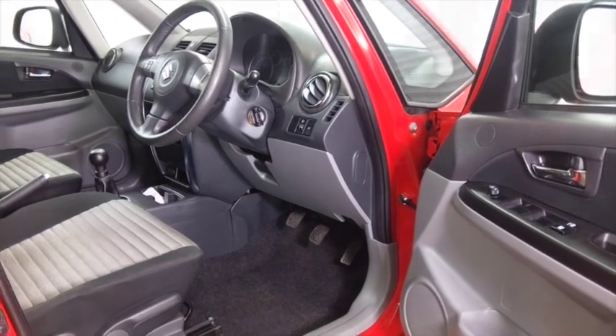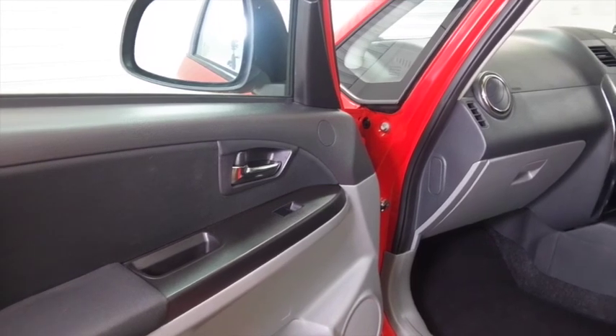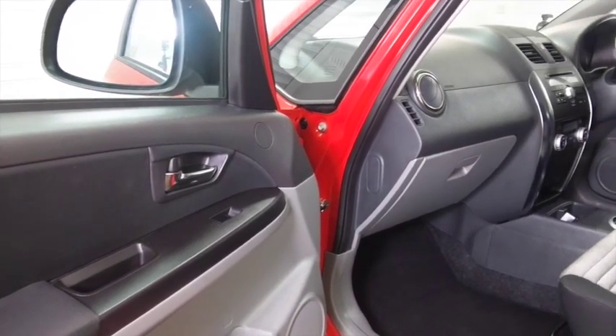It's easy to get in and out of, and we've got a very comfortable cabin, a high up driving position so great all-round vision, and not bad boot space either — so practical.